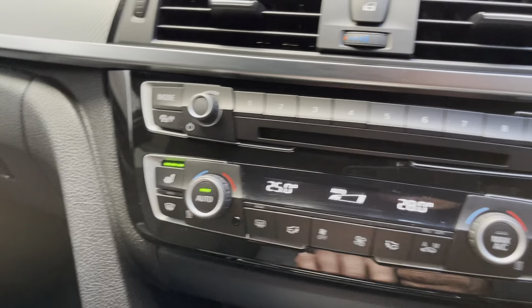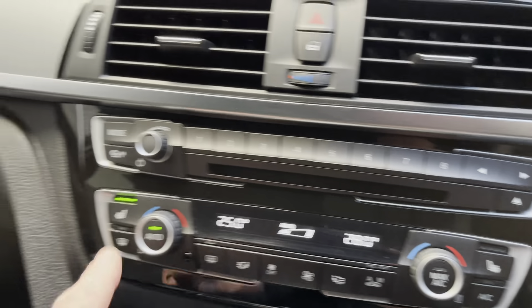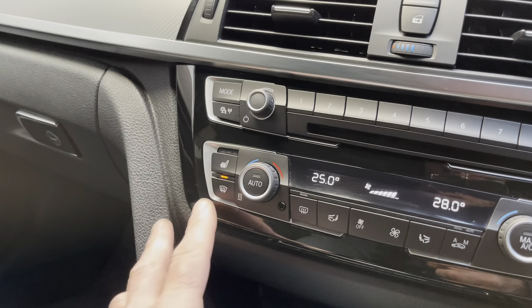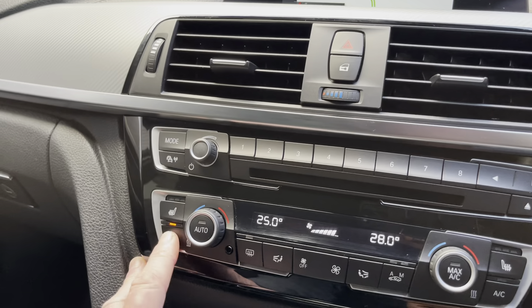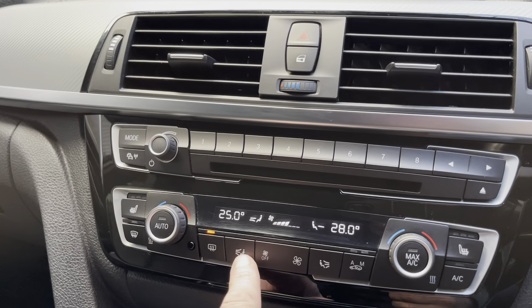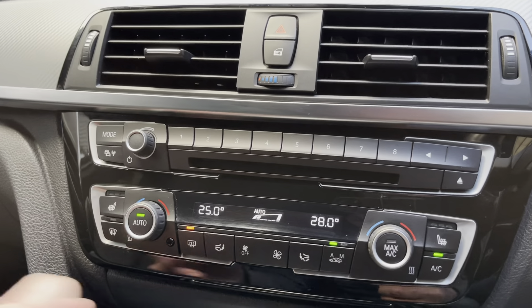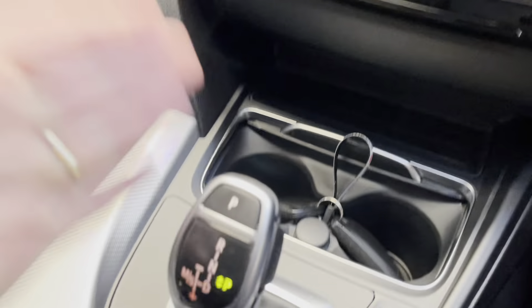Heated seats — just push that on for full heat and then knock them down to the desired temperature. You've got dual-zone auto climate control on either side. Full blow onto the windscreen for a cold morning like this to clear it quickly. Heated rear screen, directional air controls for both driver and passenger, fan speed adjustment, auto recirculation of air, auto climate, max air con — everything you need for all-round cabin comfort.